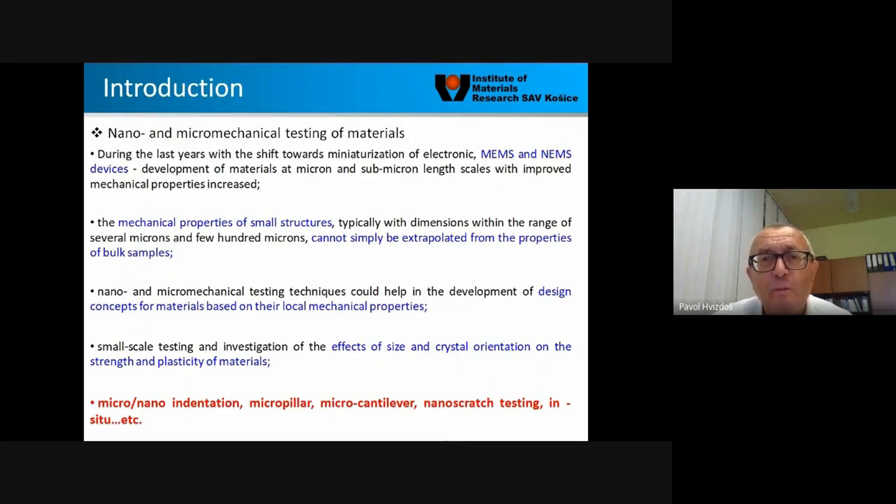Why nano and micro-mechanical testing? This is a very interesting area of research, started maybe 15 years ago for metallic materials, and a little later for ceramics, thanks to MEMS devices. The mechanical properties of small structures cannot simply be extrapolated from the properties of bulk samples. Nano and micro-mechanical testing can help in designing materials based on their local mechanical properties.